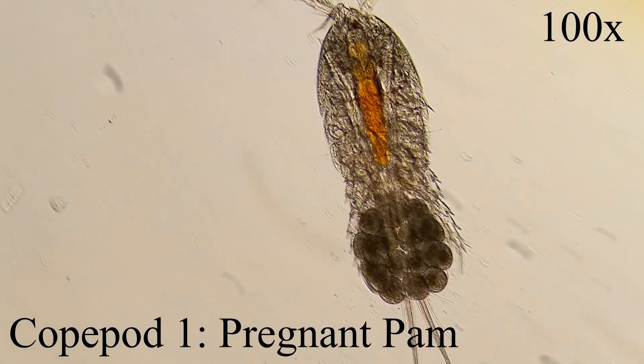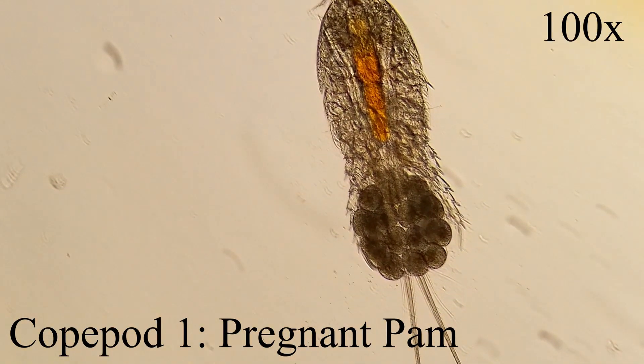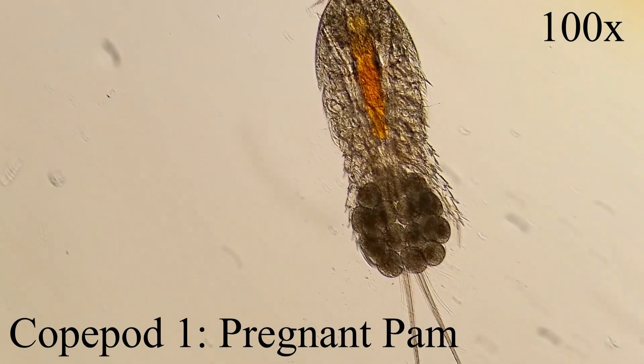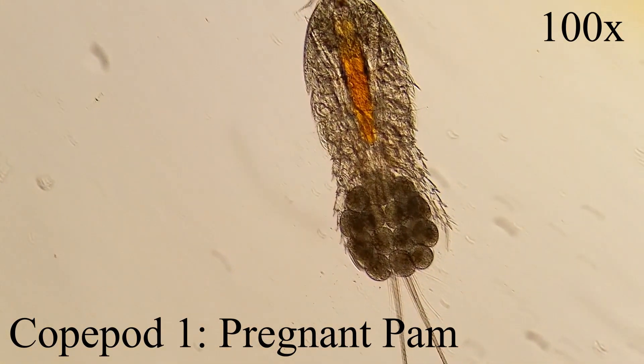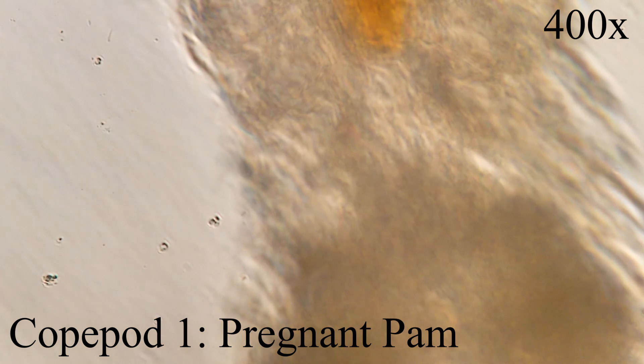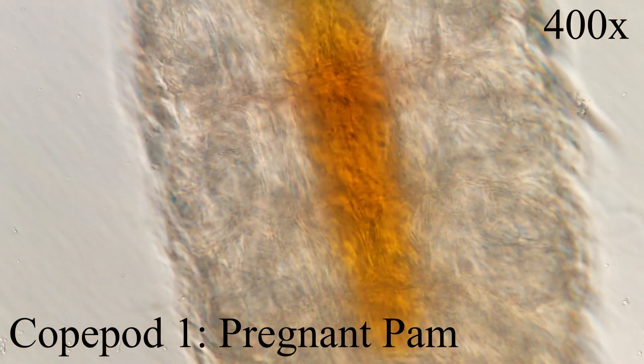What you're looking at right now is a pregnant copepod. Both male and female copepods are required for reproduction. Males locate females by following their pheromone trails in the water. Pheromones are chemicals that attract members of the same species. Males place a single sperm packet on the female's abdomen.